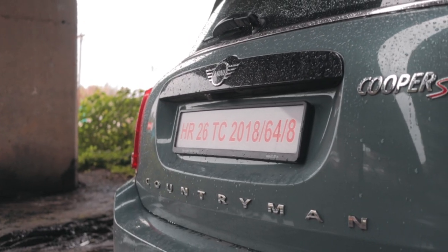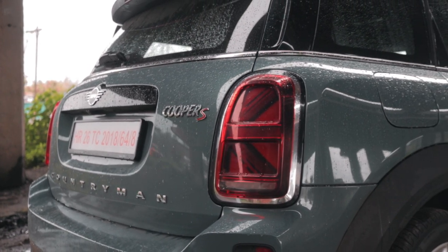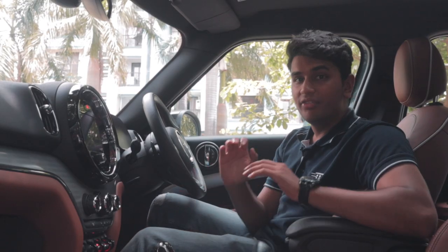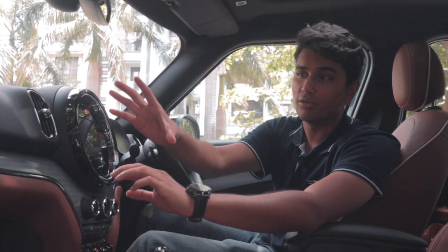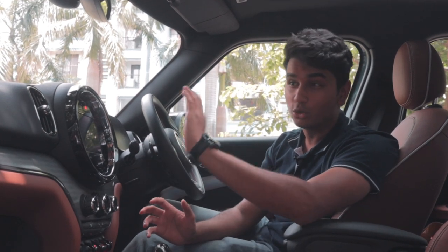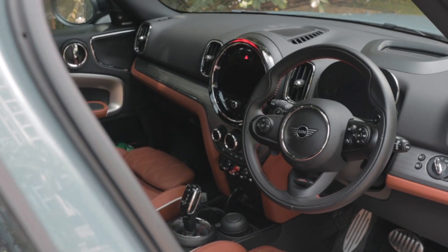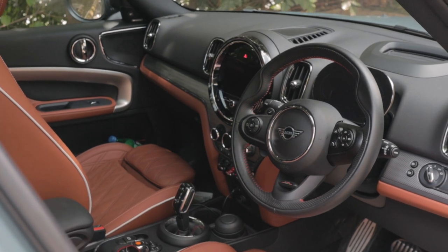The Countryman is only sold in India with two trims: the Cooper S and the Cooper S JCW-inspired. This being the JCW-inspired trim has all the fancy JCW bits. On the interior, the Countryman is way more mature than the MINI Cooper. You don't get that tacky-looking Union Jack trim piece. Instead you get a pretty simple-looking dashboard and a brushed aluminium silvery trim all around the car, which looks very nice.